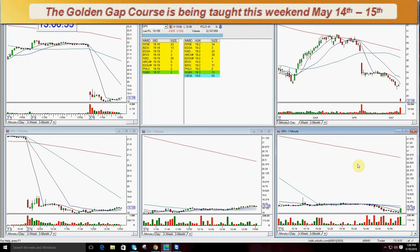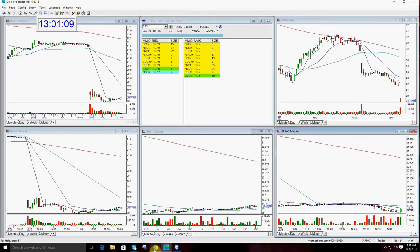This could set up between now and 2 o'clock this afternoon and actually be another short. But if it does, it's going to break 19 and break it hard — so it has the potential. Good luck, everyone. If you're interested in more information about the Golden Gap class, it's this weekend, May 14th and 15th. Email me at melissa@thestockswoosh.com. Thanks everybody — have a fantastic day.